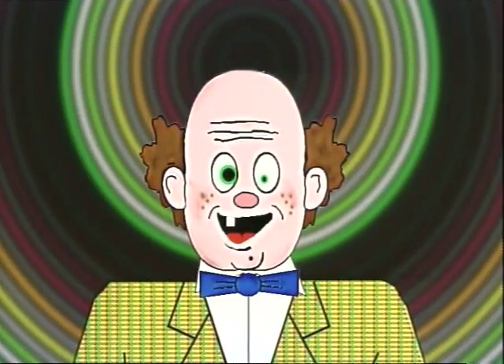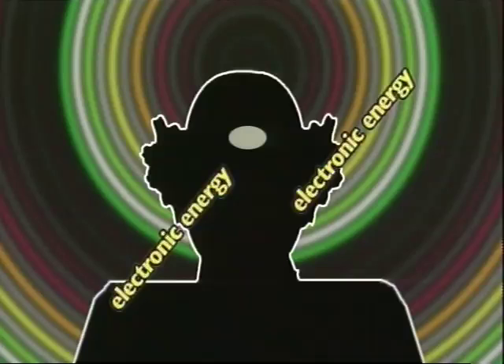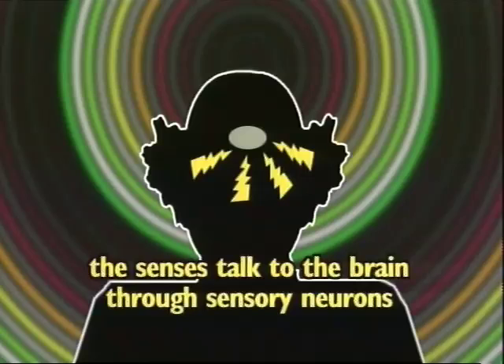Information comes into our senses — like our eyes and ears — through what's called sense receptors. The sense receptors change environmental energy into electrical energy, then send it down a highway of sensory neurons to the brain. The senses talk to the brain through these sensory neurons.